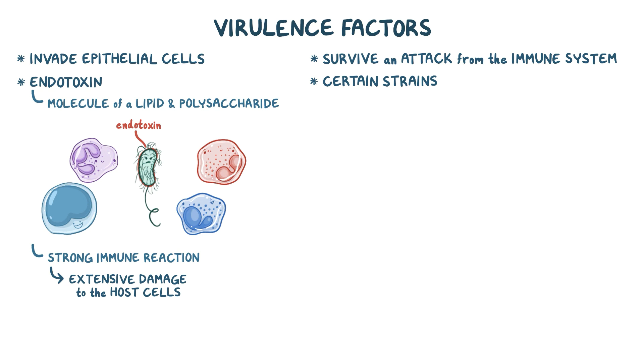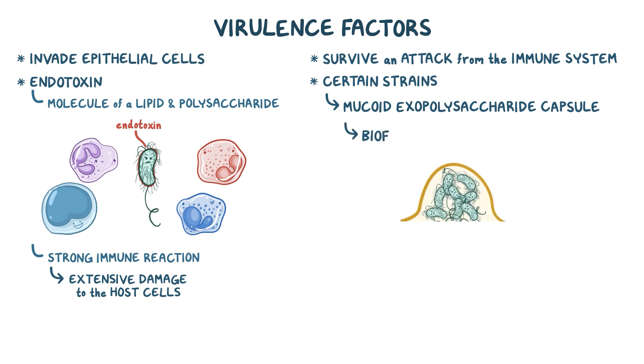Certain strains of P. aeruginosa also produce a mucoid exopolysaccharide capsule, and this contributes to the formation of a biofilm — a slimy, sticky, gummy material that surrounds colonies of P. aeruginosa and acts like a shield to protect the bacteria from immune cells as well as antibiotics.